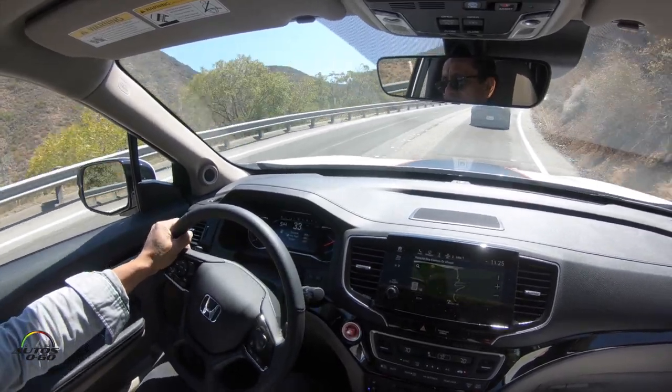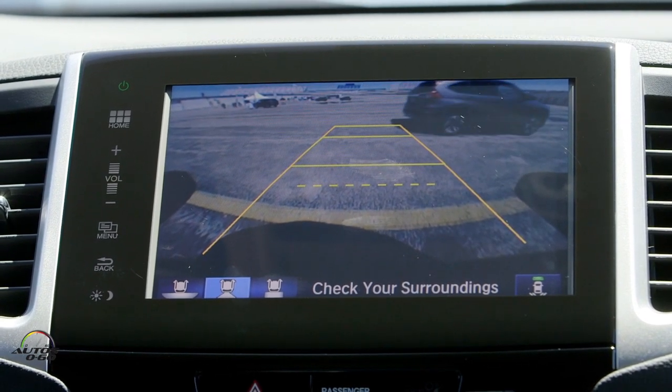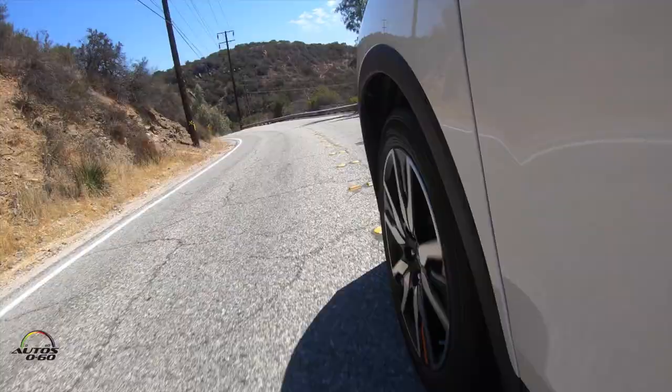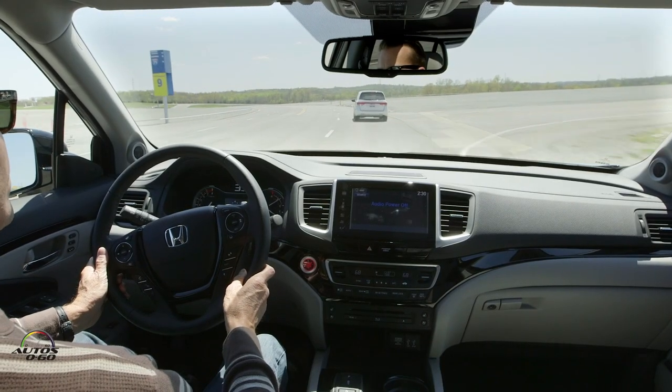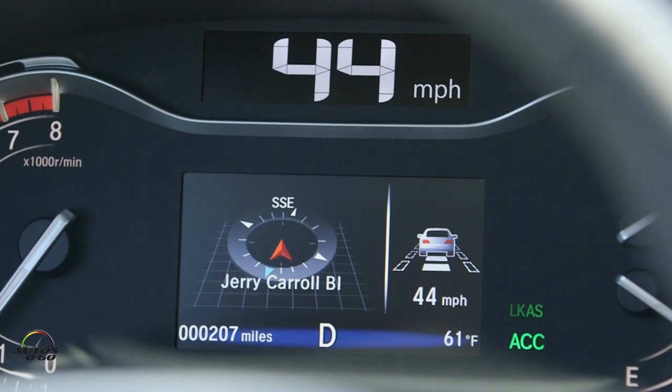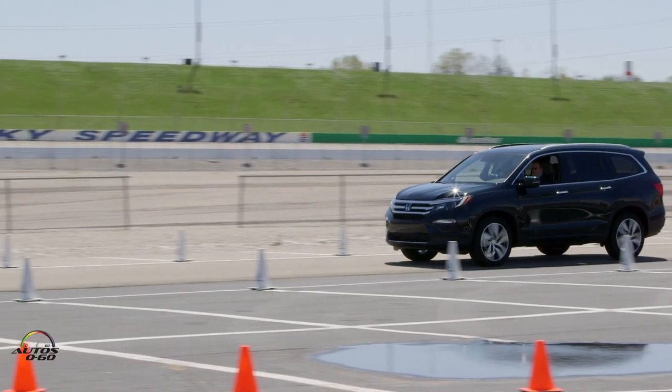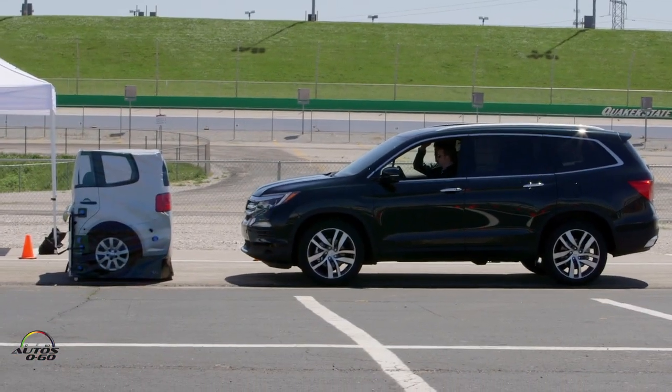Honda Sensing is now included at no additional cost in every single trim level. So there are several components. You've got cross traffic in the rear — if you're trying to back out, it will warn you if a vehicle is coming by. You've got lane keep assist, so if you start to drift out of your lane, it will help guide you back to the middle. It's adaptive cruise control where you can set your cruise, and if you come up against a vehicle in front of you, it will adjust your speed without you putting your foot on the brake. You've got collision avoidance — if you get too close to a car, it will warn you. And it also has crash mitigation braking, meaning if you're going to get into a collision, the brakes will come on and stop.